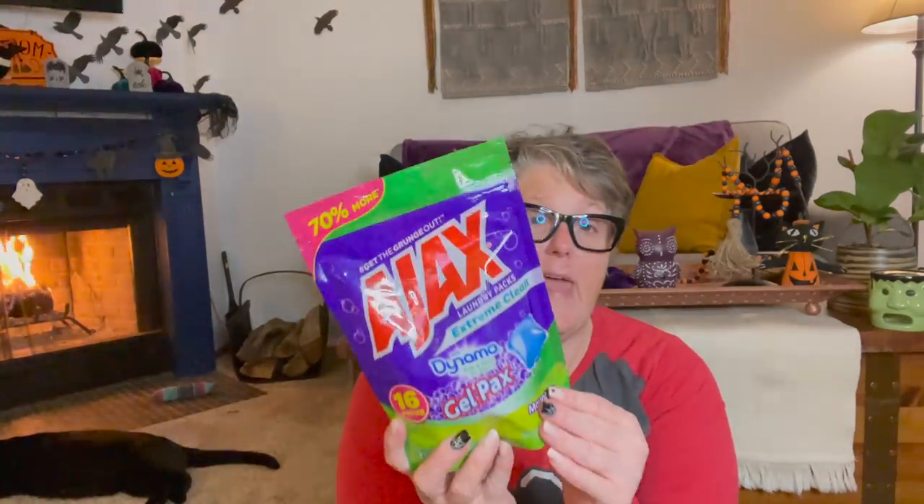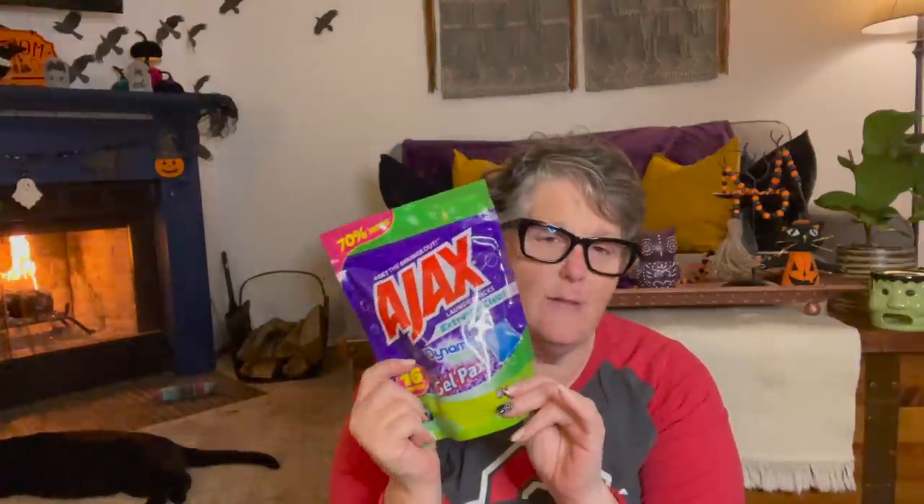I found some more of the Ajax. I've used them and I don't have an issue with them. I did buy three bags of these and that'll last me a couple of months, because it's just me and I only do laundry like twice a week. So I have plenty of laundry tabs now to keep me going, and I think that's fantastic for a dollar.